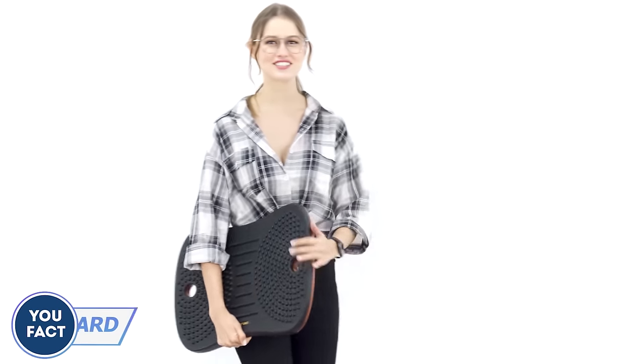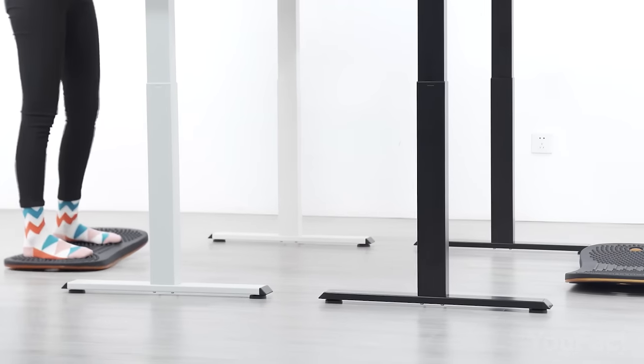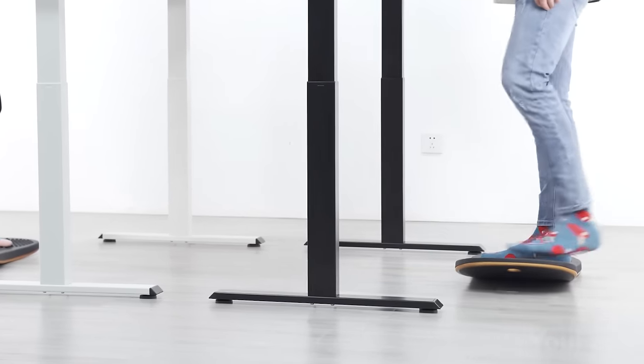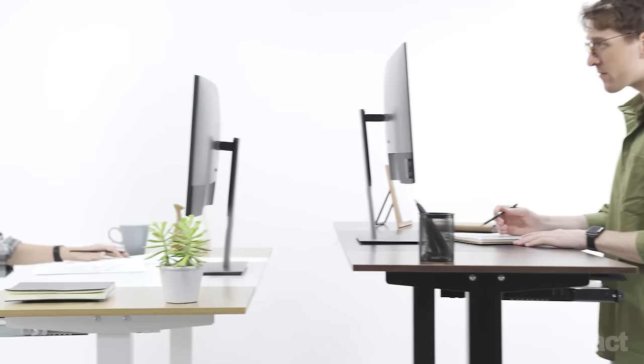It's time to add a little extra fun to your workday with a balance board. Not only will it help relieve muscle stress and pain in your back, core, legs, and ankles, but it's also a great way to mix things up and add a little excitement to your daily routine.